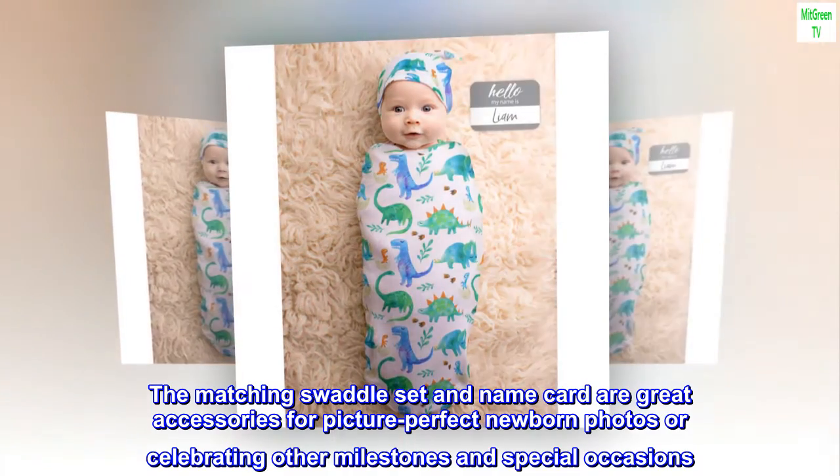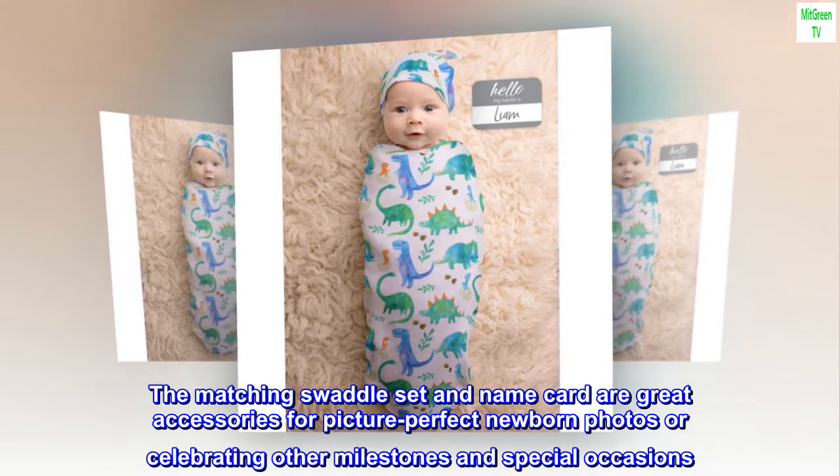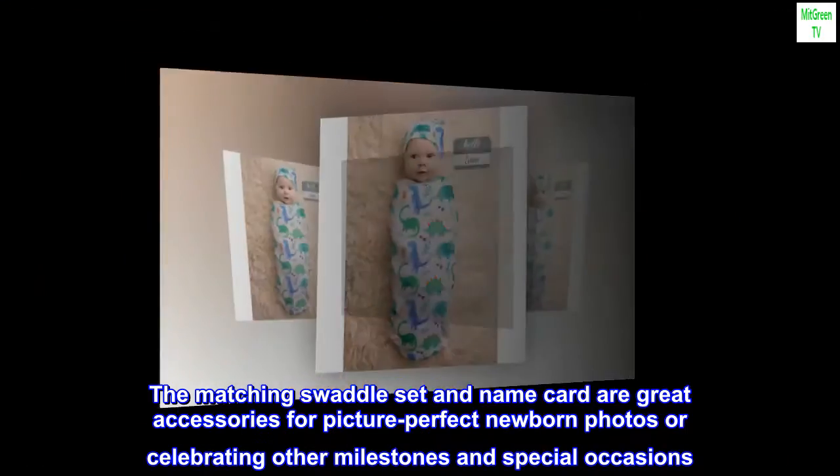The matching swaddle set and name card are great accessories for picture-perfect newborn photos or celebrating other milestones and special occasions.